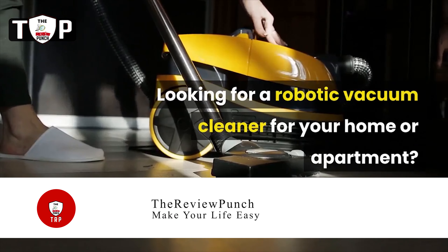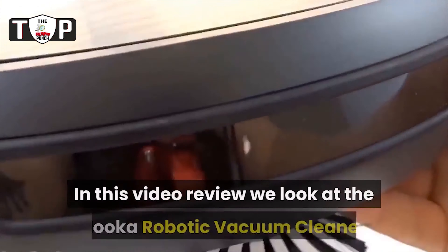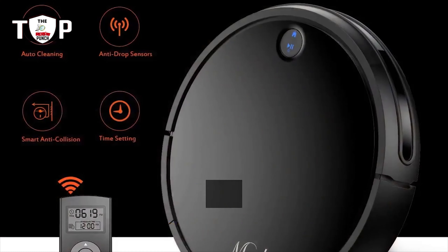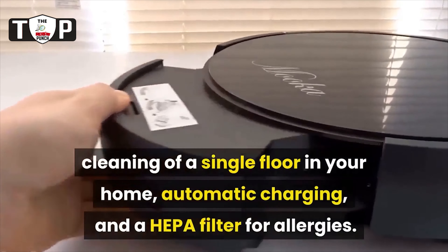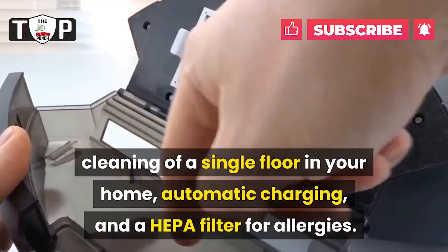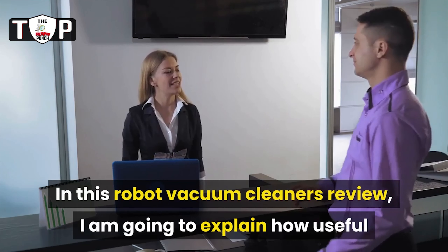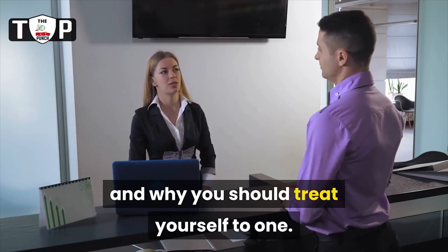Welcome. Looking for a robotic vacuum cleaner for your home or apartment? In this video review, we look at the MUCA Robotic Vacuum Cleaner. This smart vacuum features automatic cleaning of a single floor in your home, automatic charging, and a HEPA filter for allergies. In this robot vacuum cleaners review, I am going to explain how useful it is and why you should treat yourself to one.